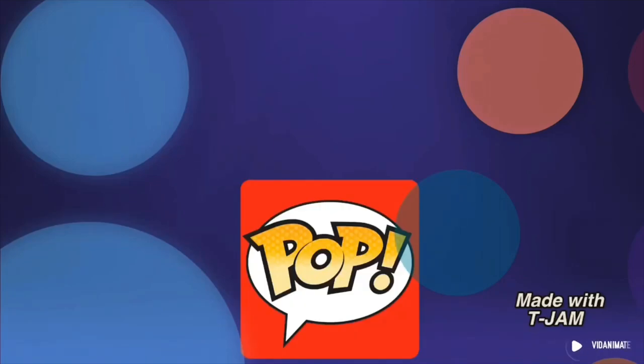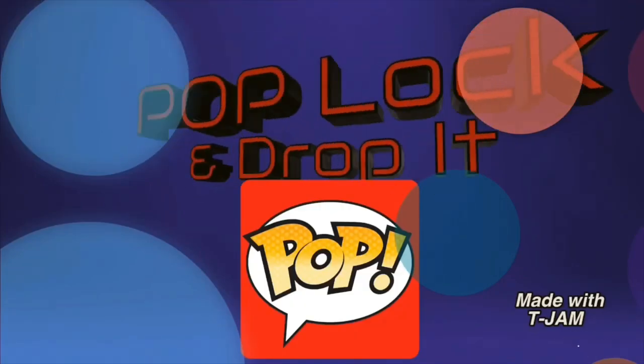Dirty Pop, E.T., E.T. Hey everybody, welcome to a brand new edition of Pop Lock and Drop It.